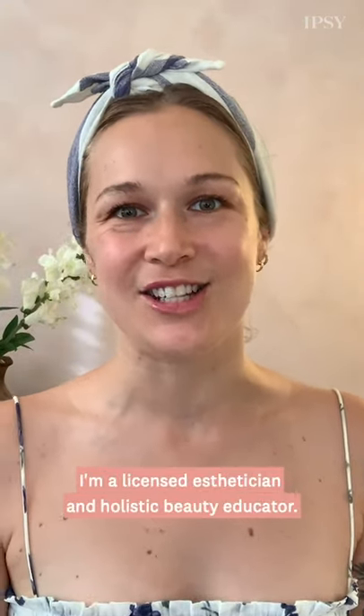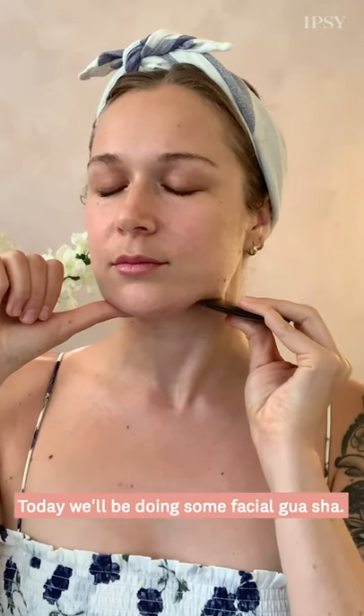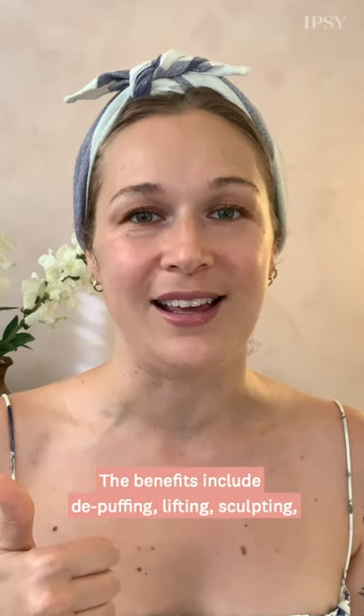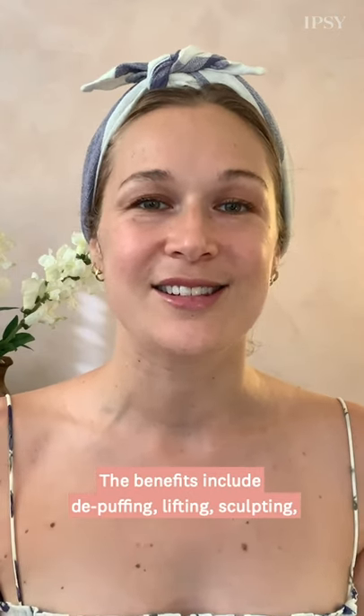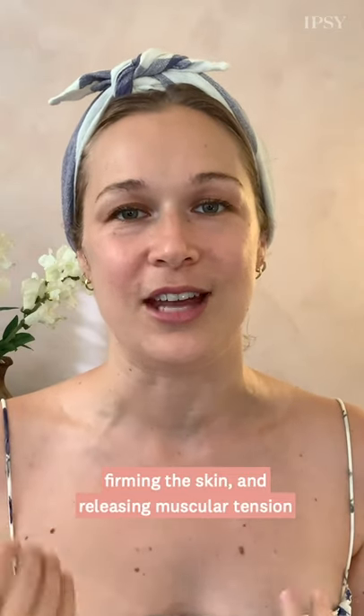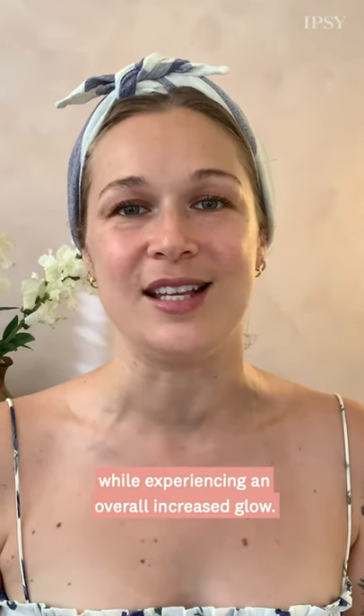Hi! I'm Britta Plug. I'm a licensed esthetician and holistic beauty educator. Today we'll be doing some facial gua sha. The benefits include de-puffing, lifting, sculpting, firming the skin, and releasing muscular tension while experiencing an overall increased glow.